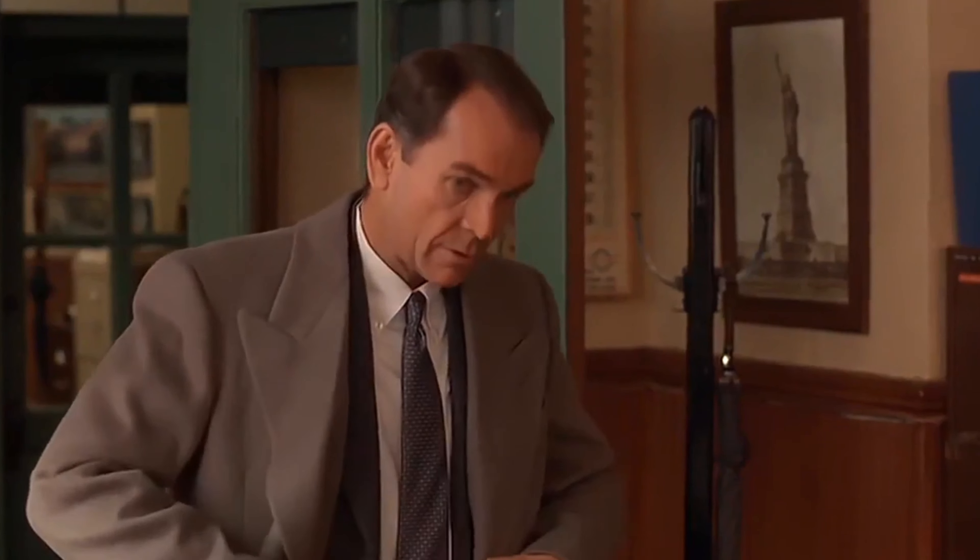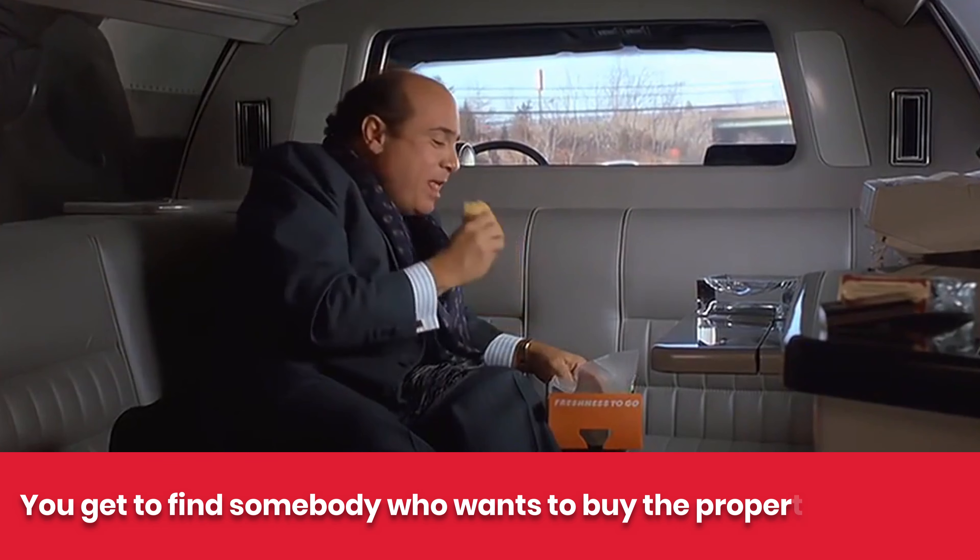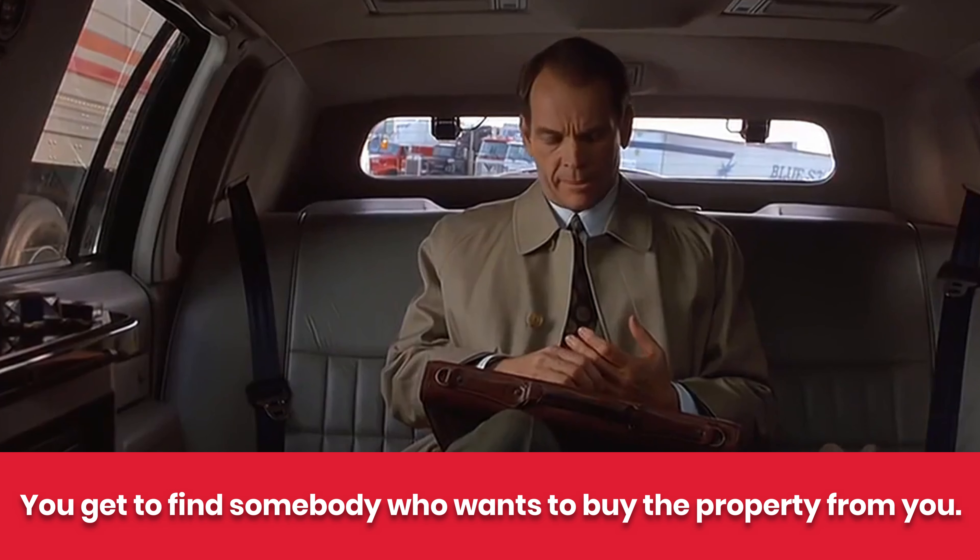Once you have those two in hand, you go to number three: you've got to find somebody who wants to buy the property from you — usually an investor. So the top three are: find the property at the price, at least 30% below; get an appraisal to confirm your valuation; and have an investor who'll buy it from you. I've done maybe 50, 60, 70 properties like this.